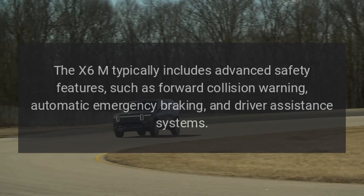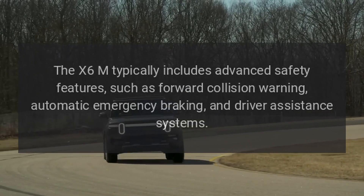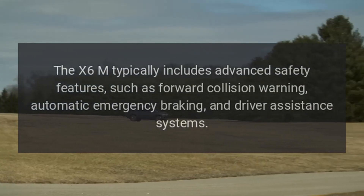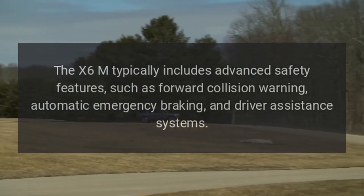The X6M typically includes advanced safety features, such as forward collision warning, automatic emergency braking, and driver assistance systems.